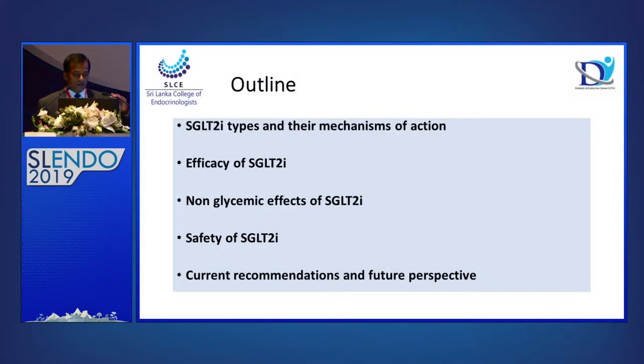In this presentation, I'm going to go through the SGLT2 inhibitor types and their mechanism of actions, then efficacy of SGLT2 inhibitors, a few words about non-glycemic benefits, safety, and finally compare with current medications — what will be the future of SGLT2 inhibitors if we get some long-term outcome benefits.